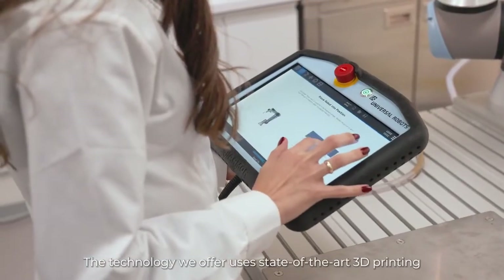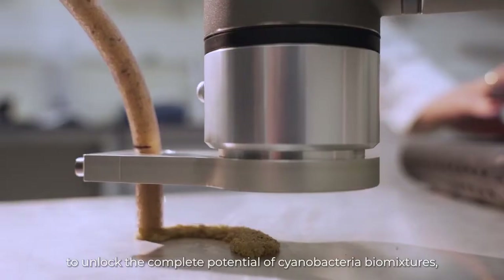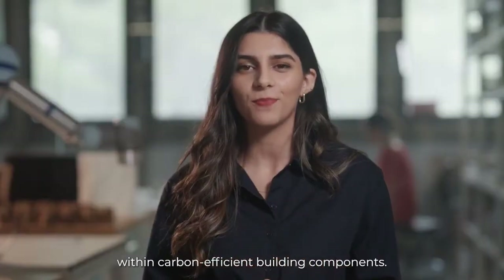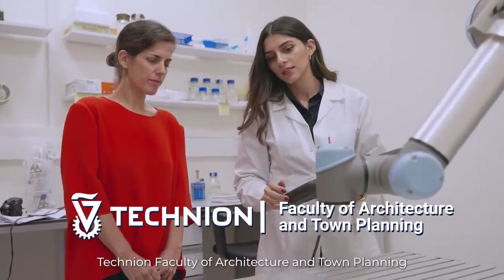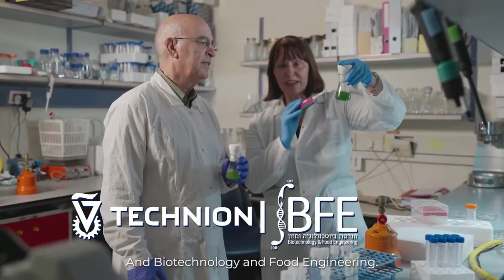The technology we offer uses state-of-the-art 3D printing to unlock the complete potential of cyanobacteria biomixtures within carbon-efficient building components. Our team is a collaboration between the Technion Faculty of Architecture and Town Planning and Biotechnology and Food Engineering.